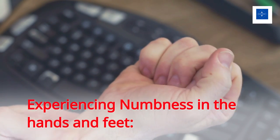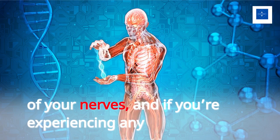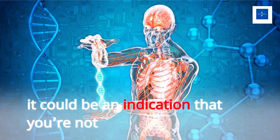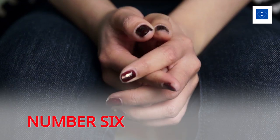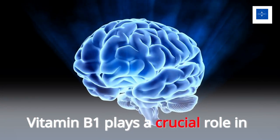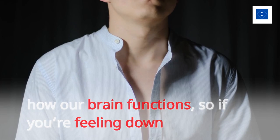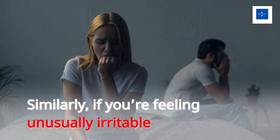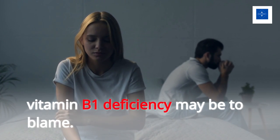Number 5: Experiencing numbness in the hands and feet. Vitamin B1 is needed for the proper functioning of your nerves, and if you're experiencing any kind of nerve pain or tingling sensations, it could be an indication that you're not getting enough vitamin B1. Number 6: Depression or mood swings. Vitamin B1 plays a crucial role in how our brain functions, so if you're feeling down for no reason, or feeling unusually irritable or having mood swings without any real cause, vitamin B1 deficiency may be to blame.